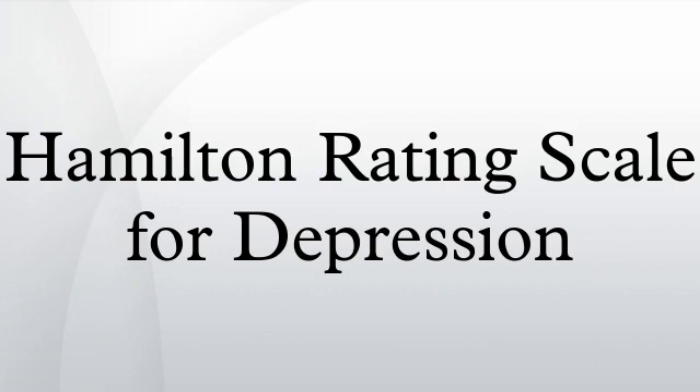The Hamilton Rating Scale for Depression, also called the Hamilton Depression Rating Scale, abbreviated HAM-D, is a multiple-item questionnaire used to provide an indication of depression and as a guide to evaluate recovery.